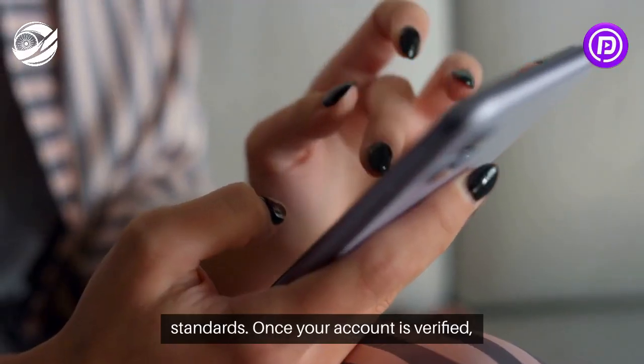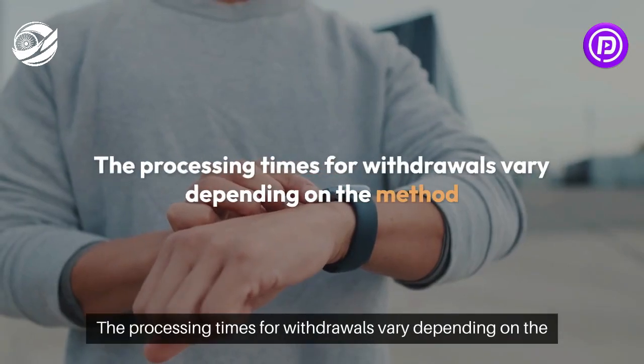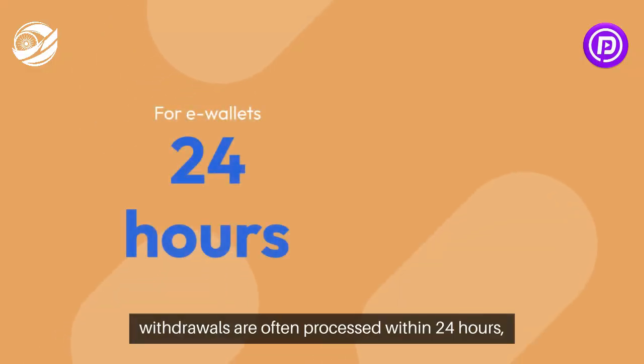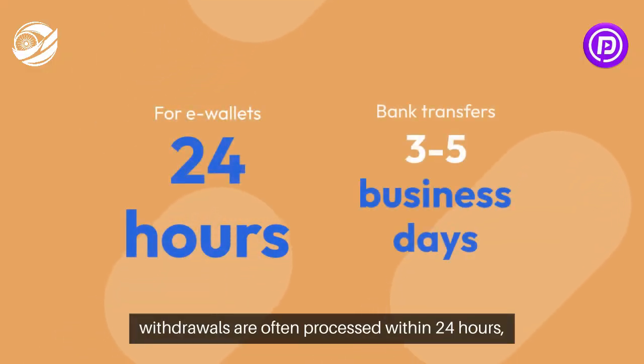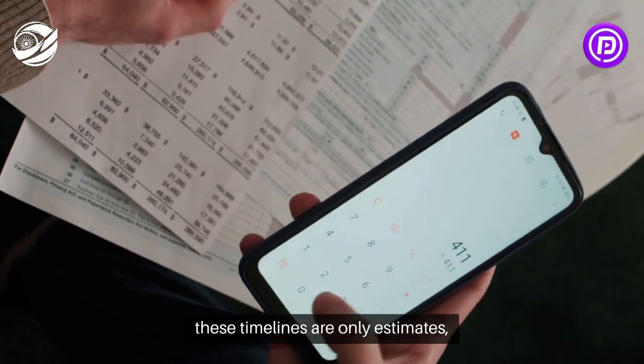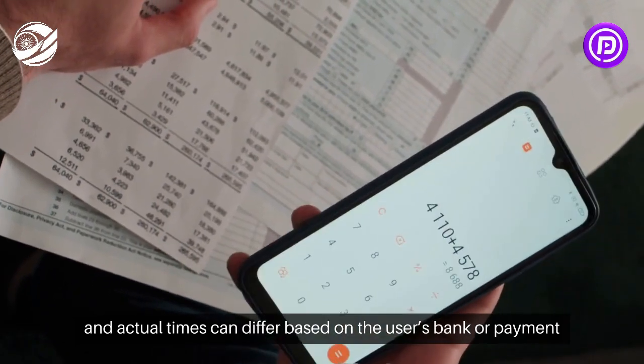Once your account is verified, you can request withdrawals with ease. The processing times for withdrawals vary depending on the method selected. For e-wallets, withdrawals are often processed within 24 hours, while bank transfers may take three to five business days. However, these timelines are only estimates, and actual times can differ based on the user's bank or payment service provider.